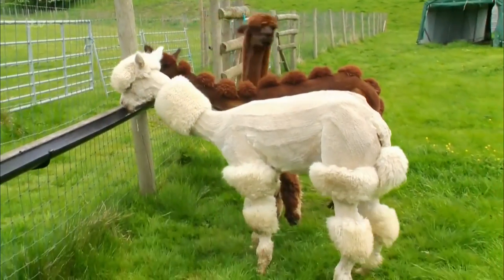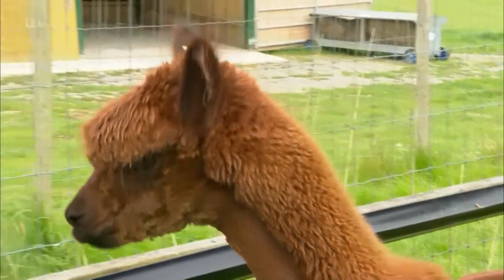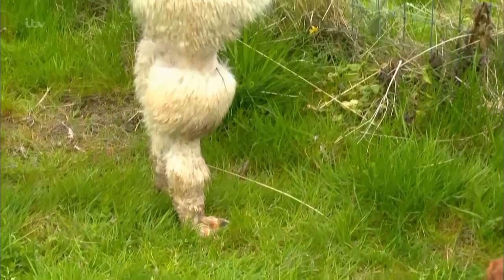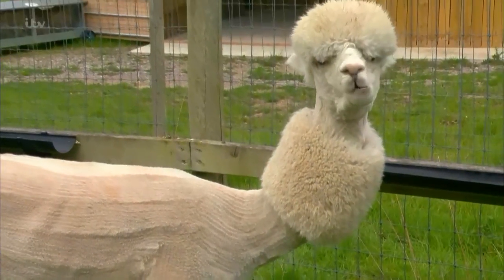Many of us might have visited the hairdressers this weekend, but a cut and blow-dry is nothing compared to this herd of alpaca who have been sheared for spring. Their owner Helen Kendall Smith has been breeding the animals for 10 years and to celebrate her anniversary has designed new looks for her flock, which include mohawks, stripes, and dinosaur style spines.